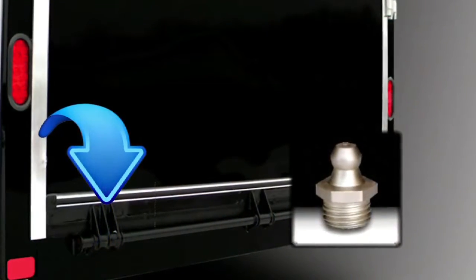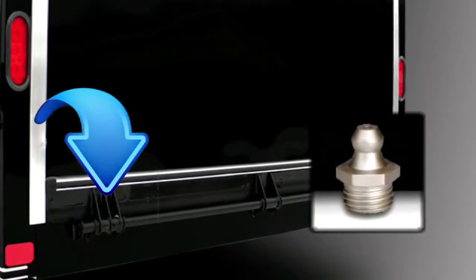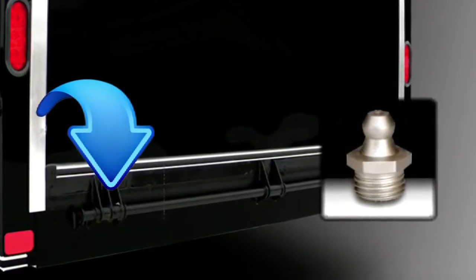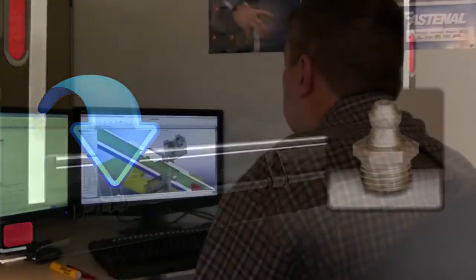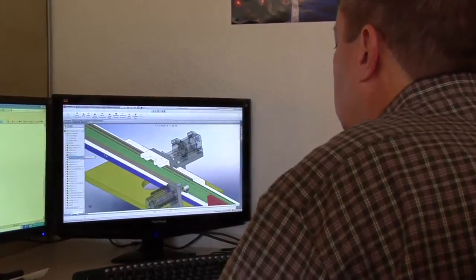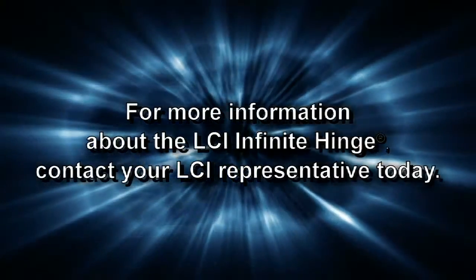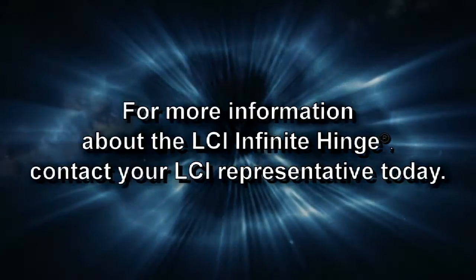Best of all, annual maintenance is a snap with these conveniently located grease inserts. There you have it, another innovative product to meet trailer users' needs. At Lippert Components, we are dedicated to bringing you the most innovative products in the industry. For more information about the Infinite Hinge, call your LCI sales representative today.